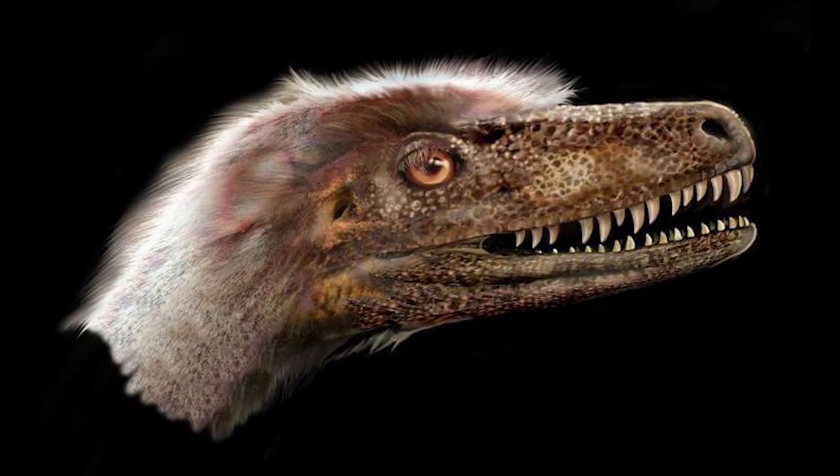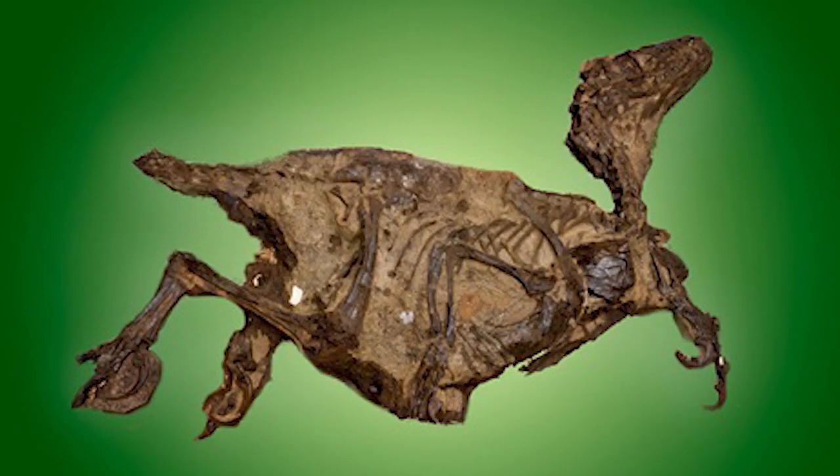Saurornitholestes is one of the most well-known late Cretaceous North American theropods, and specifically Dromaeosaurs. It's often been assumed that Saurornitholestes was closely related to Velociraptor, in part because Velociraptor and Saurornitholestes were two of the earliest known Dromaeosaurs. But a new finding of a more complete Saurornitholestes changes that idea quite a bit. The older Saurornitholestes fossils were missing the skull, which has a lot of detailed information that would help us understand how closely related to other species of Dromaeosaurs it would have been. What we found is that Saurornitholestes probably represents a more distinctive North American style of Dromaeosaur, rather than being closely related to Velociraptor, which would have needed to migrate from Asia to North America.